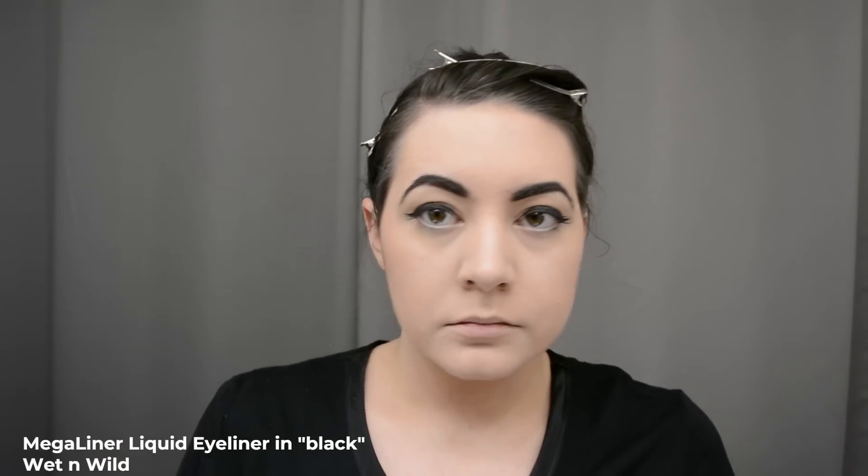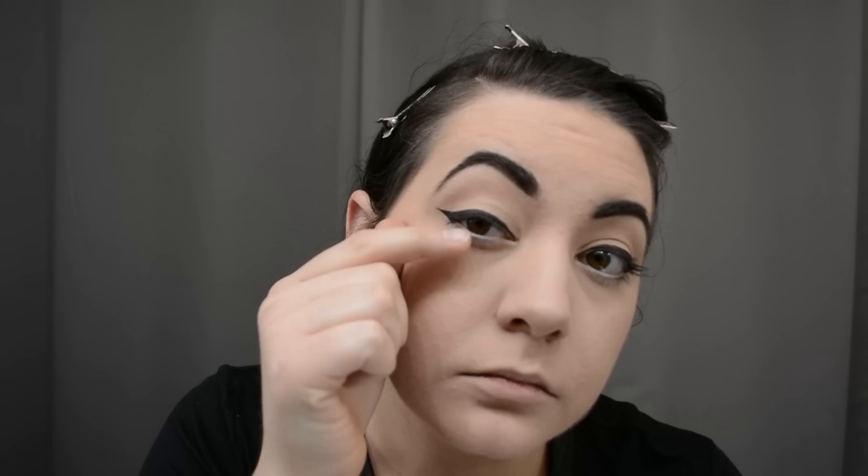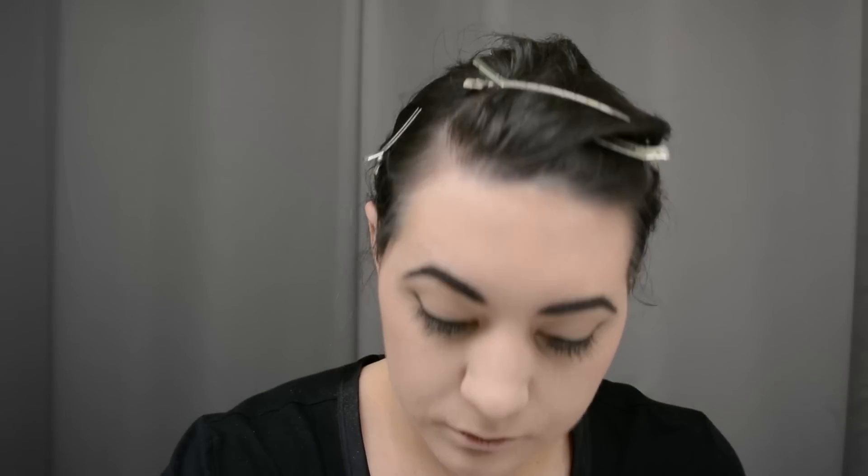The camera stopped recording when I did the wings — very unfortunate. For the wings I use a Wet n Wild eyeliner, which used to be my main eyeliner. I just go up following the line of my under eye and then connect it to the NYX liner I did on the lid.